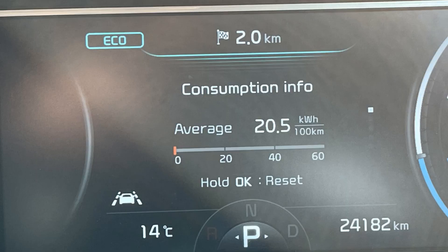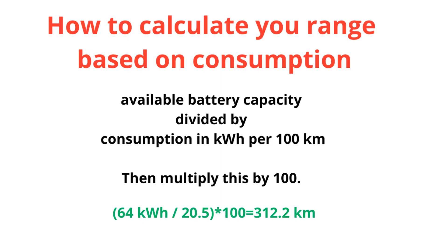Our consumption was 20.5 kilowatt hours per 100 kilometres, which means the maximum range for this type of driving is about 312 kilometres. I calculated this by dividing 64 — the available battery capacity — by 20.5 and multiplying the result by 100.